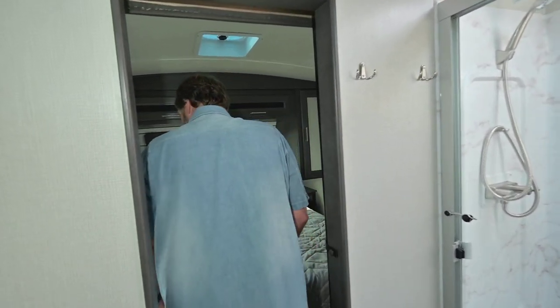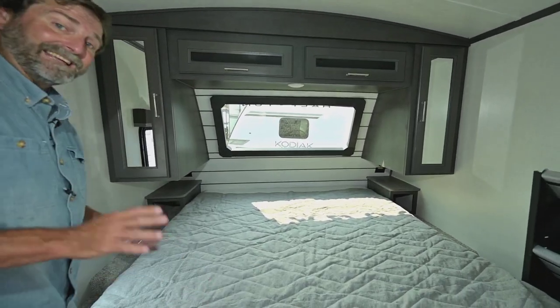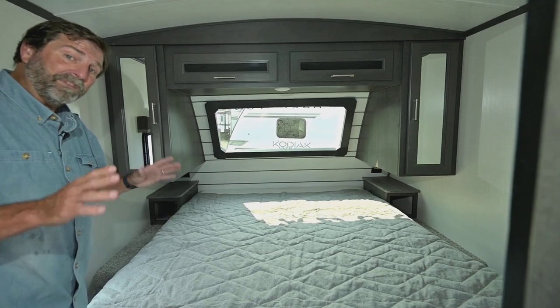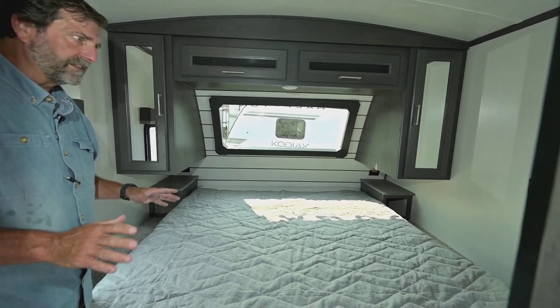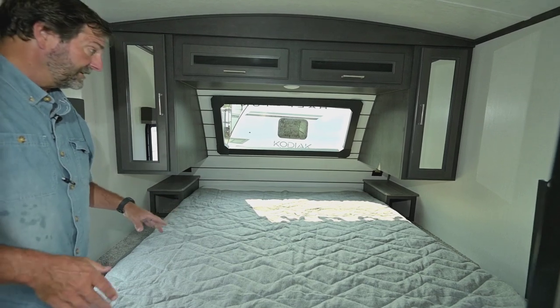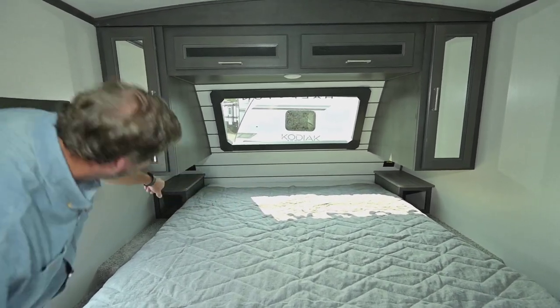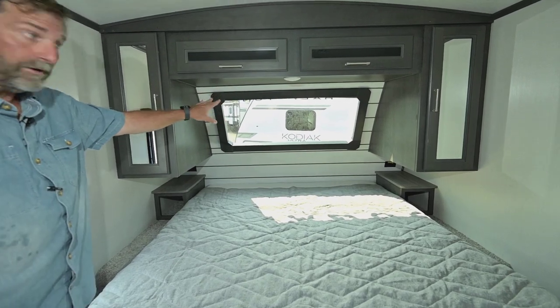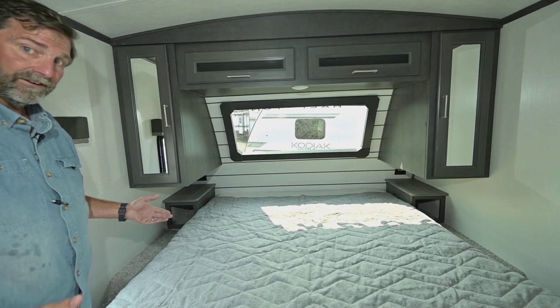Up here is really, really cool. You're not going to find many trailers with a king-size bed, but this one has a king. So if you've been looking for a small half-ton towable trailer with a king-size bed, you just found it. There's the king bed, big nightstands on both sides, and that front window — it just makes everything feel so much bigger inside.